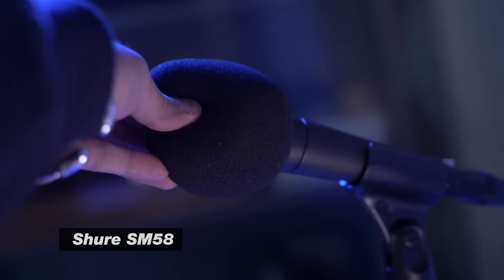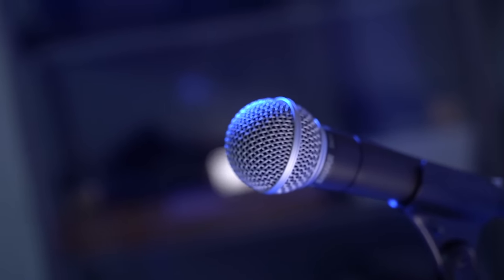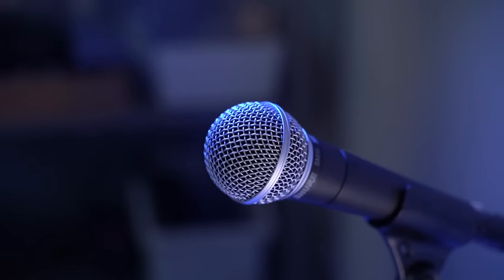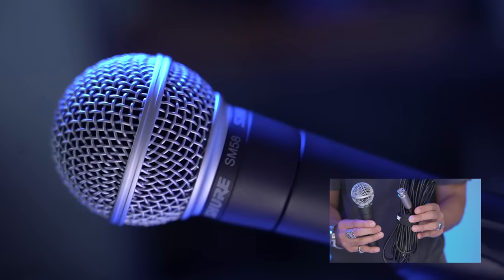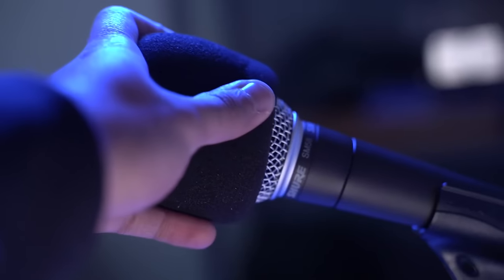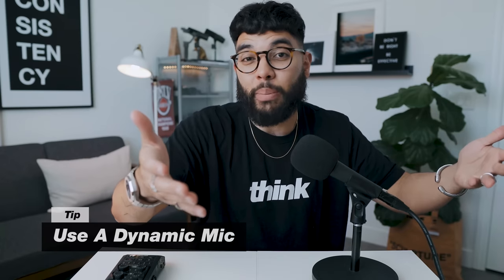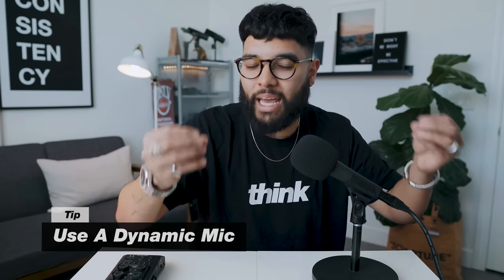That leads us to the mics we used — the Shure SM58. These are $100 mics, and if you buy the $109 version they come with a really long XLR cable, which is what we did. We love them because they're super light, super durable, and these are dynamic mics, meaning they capture sound coming right in front of the mic so anything around it doesn't really get captured.